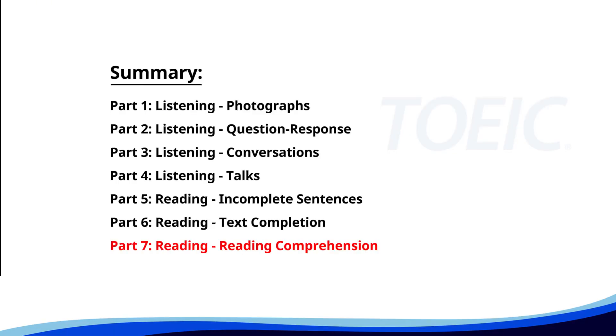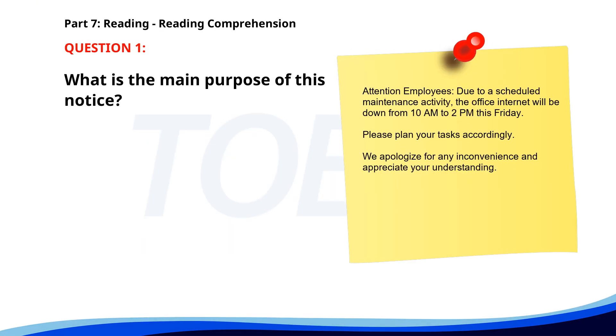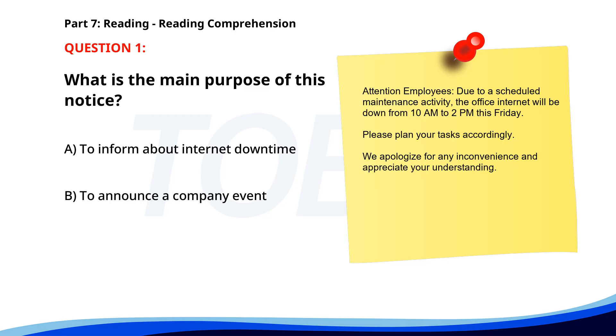And finally, Part 7: Reading Comprehension. Get ready to read passages and answer questions based on them. Let's finish strong. Number 1. 'Attention employees. Due to a scheduled maintenance activity, the office internet will be down from 10 a.m. to 2 p.m. this Friday. Please plan your tasks accordingly. We apologize for any inconvenience and appreciate your understanding.' What is the main purpose of this notice? A. To inform about internet downtime. B. To announce a company event. C. To introduce new office rules. The correct answer is A. To inform about internet downtime.